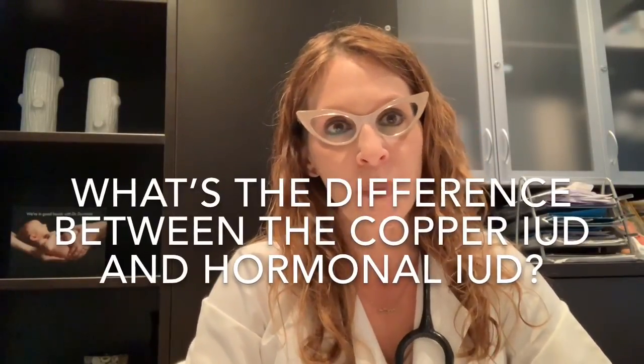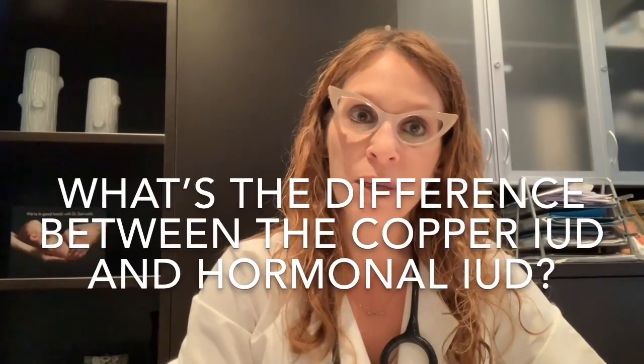In today's video, we're going to discuss a very frequently asked question in my clinic: what is the difference between a copper IUD and a hormone-containing IUD? The most common hormone-containing IUDs in Canada are Mirena and Kyleena, which contain levonorgestrel. Patients are often coming to the clinic wondering which IUD to choose, so today we'll discuss some of the differences and similarities between these two options.